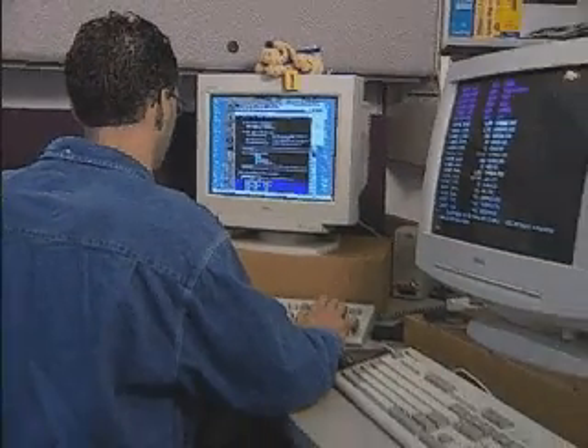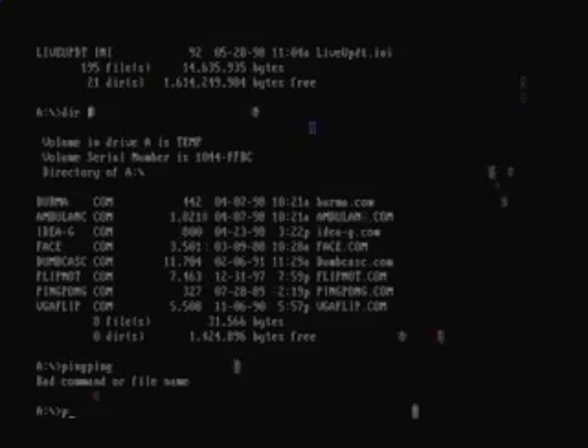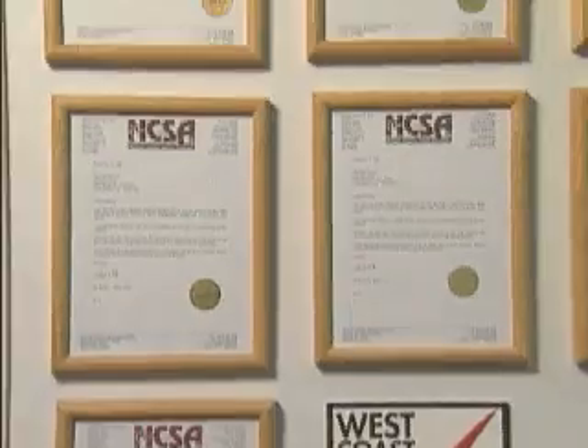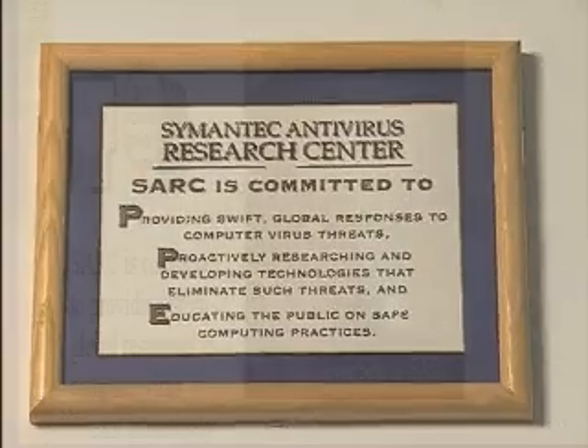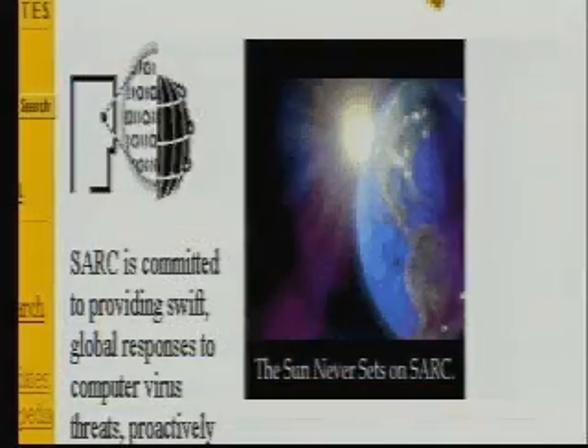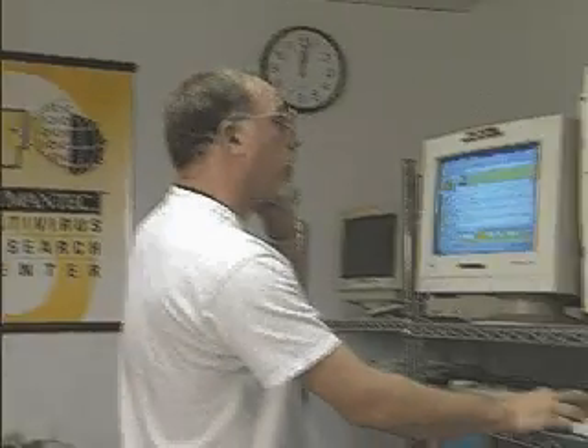With a budget of more than 4 million U.S. dollars, these scientists work around the clock to find and solve new virus problems before they can infiltrate your computer and damage your valuable data. SARC's charter explains the purpose and objectives for this industry-leading team of virus researchers. SARC is committed to providing swift global responses to computer virus threats, proactively researching and developing technologies that eliminate such threats, and educating the public on safe computing practices.